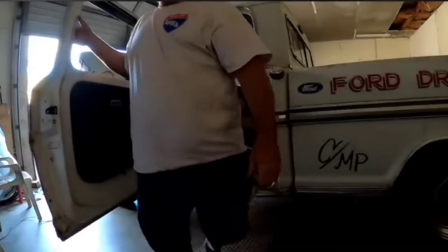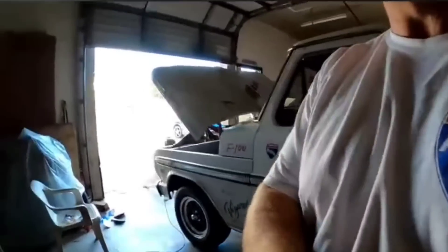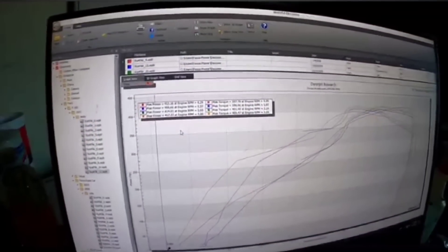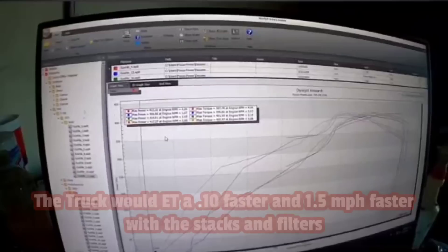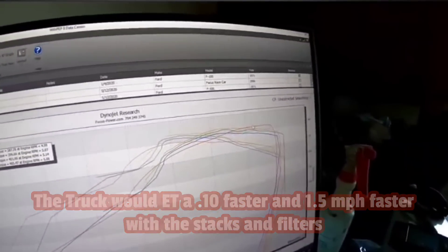Let's see what happened. I'm excited. Tom gives me that look — I know things are looking up. We just picked up right at a little over three horsepower and four foot-pounds of torque at the wheels from the velocity stack, and you can see the gains right there.